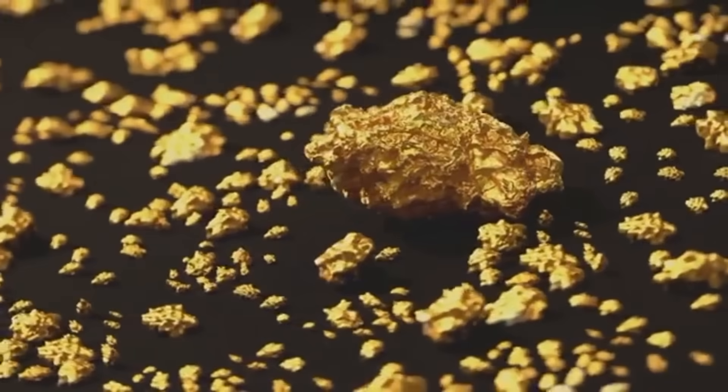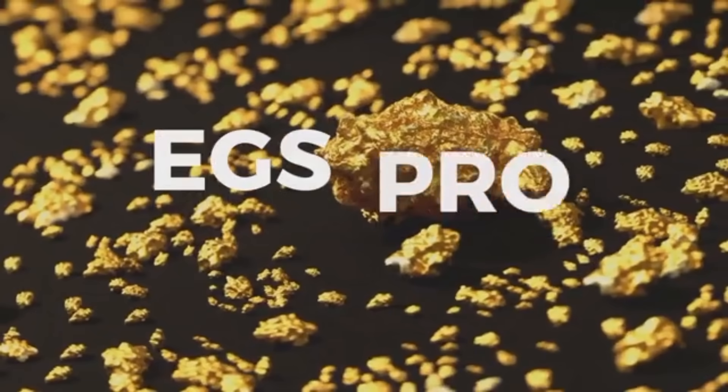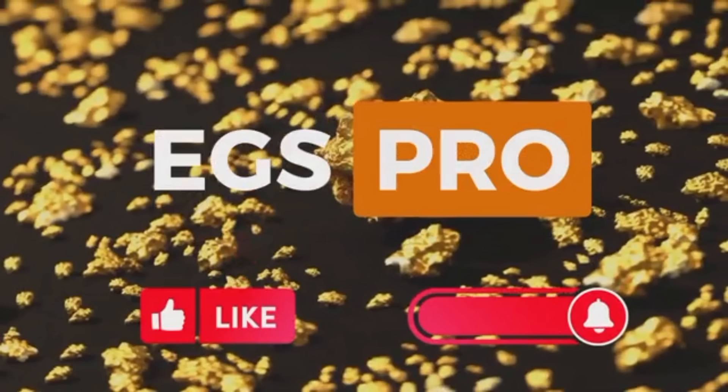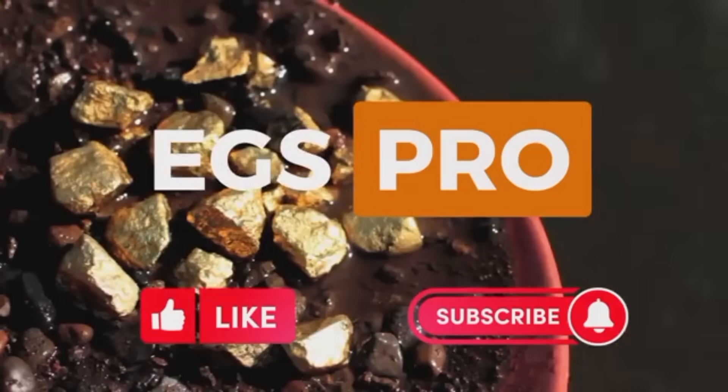This is EGS Pro. If this journey through the world of natural gold has sparked your curiosity, don't forget to like, subscribe, and share it with fellow explorers. There's always more to discover, and we're just getting started. Until next time, may your pan be heavy, your heart light, and your eyes forever tuned to the golden whispers of the earth.